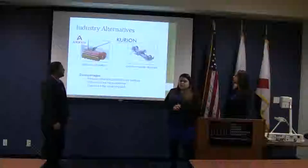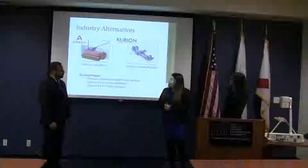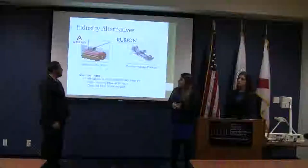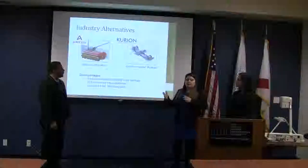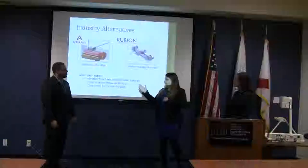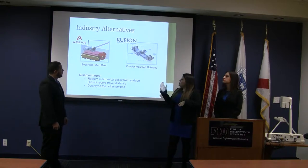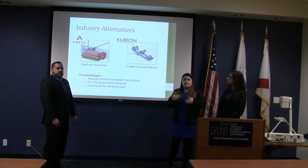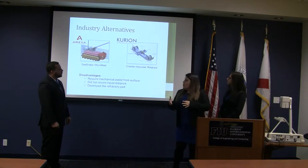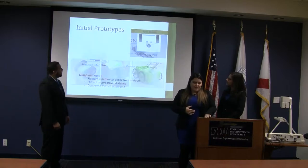Regarding industry alternatives, the Department of Energy reached out to different companies who proposed different devices to solve this problem. For different reasons, they did not continue their efforts. For example, Arriva's Sea Snake Microwheel requires mechanical assistance from the surface, while Curion's Crawl mounted roller tube would destroy the refractory pad as it traveled along the bottom. So they didn't continue those efforts, and we stepped in and took on the challenge.